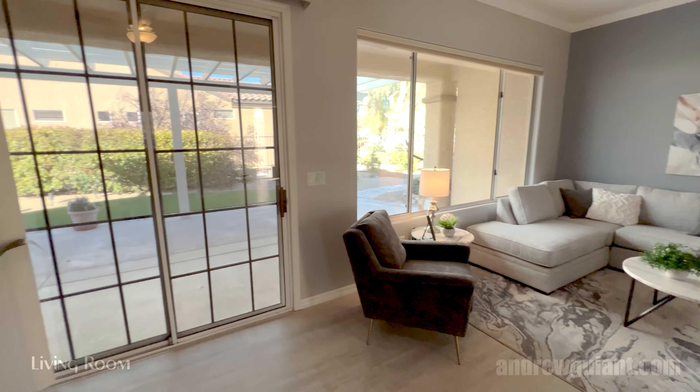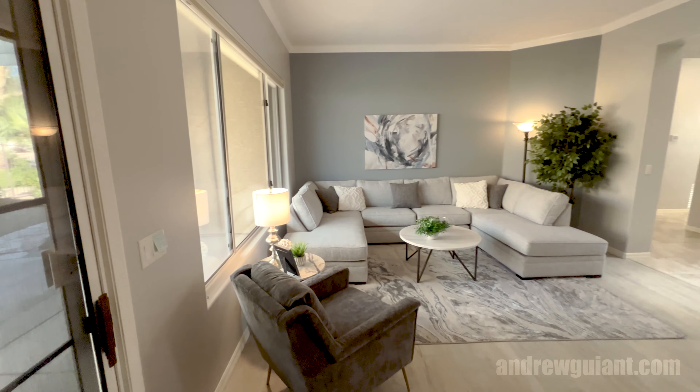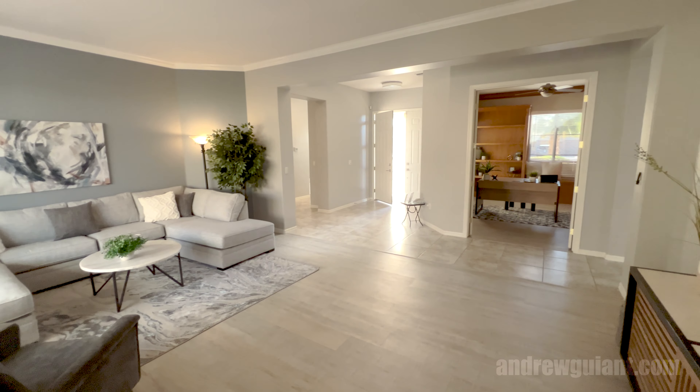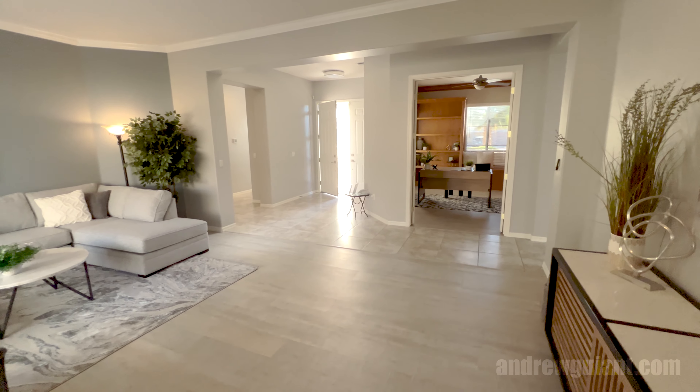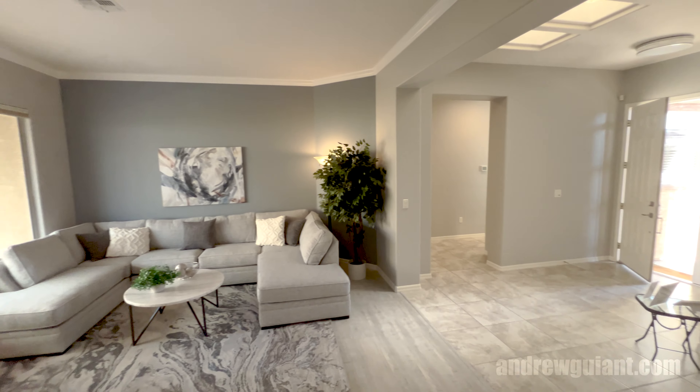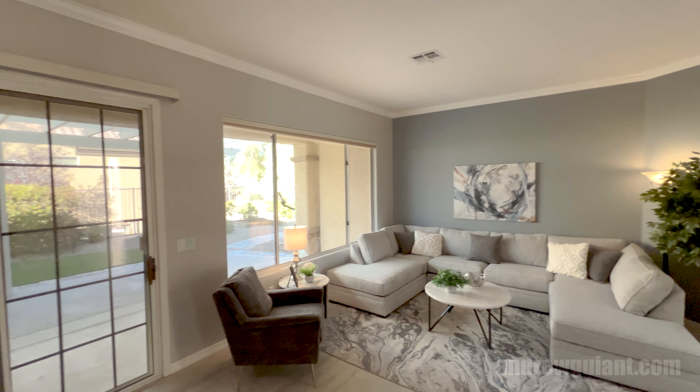This home's been staged very nicely. I love the color of these wood floors — they have an ashy distressed look — crown molding on the ceilings, and that slider going out back.